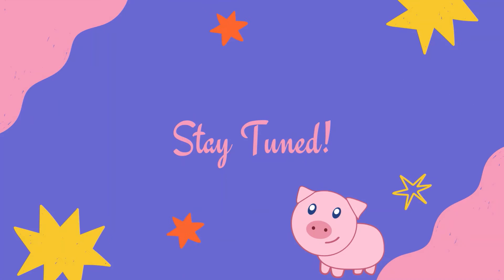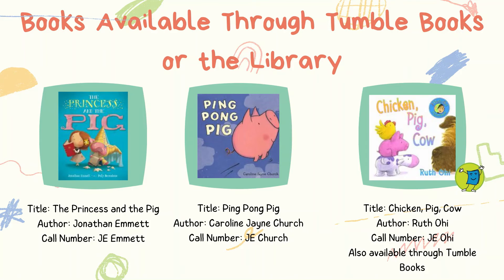Stay tuned to view a pig-themed outline that will contain a list of books available either through the library or through TumbleBooks, interactive flannel boards, action movement rhymes to do at home, and more! Here are a few books that the library owns that would be great for a pig-themed story time. The third book is available through both the library and through our animated Talking Picture Books database, TumbleBooks.